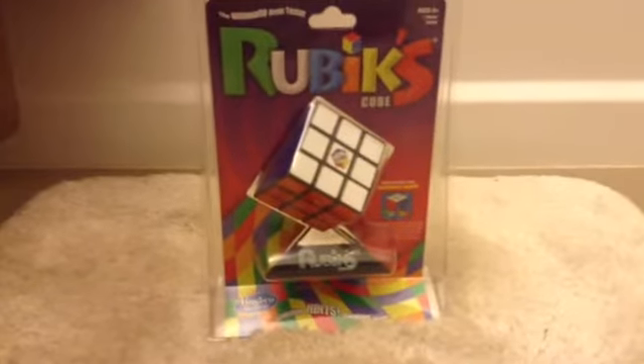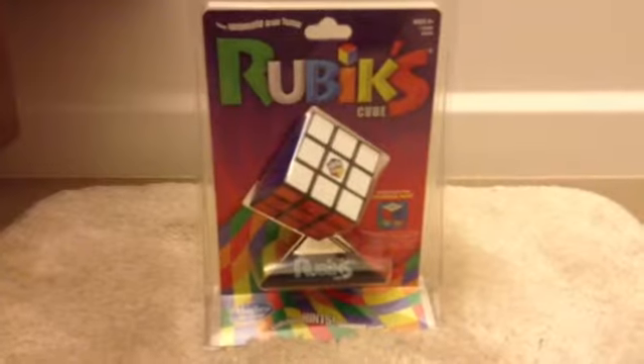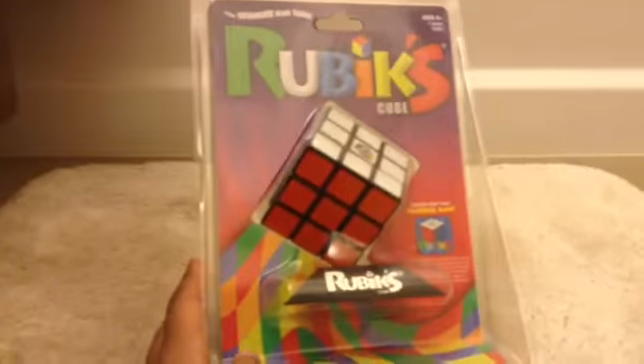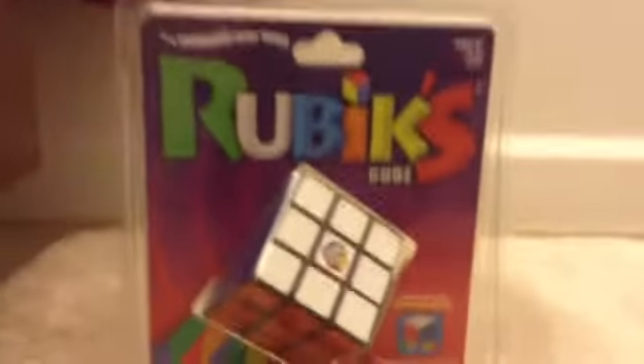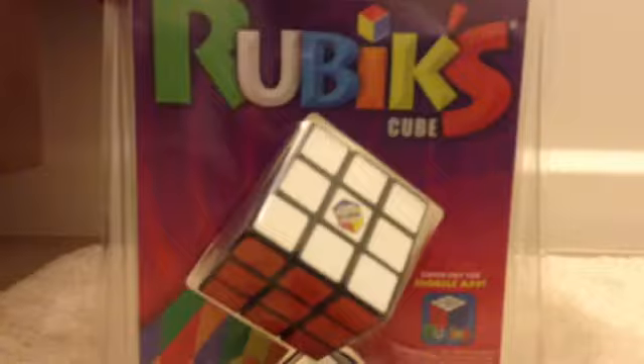Hey guys, this is AwesomestOnline and today we have a Rubik's Cube. I just bought this today from Toys R Us — the ultimate brain teaser, ages 8 and up, one player Rubik's Cube. Check out the mobile app. Wow, they have a mobile app?